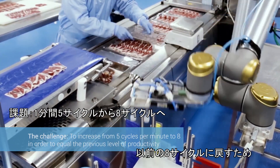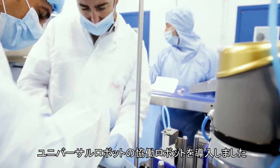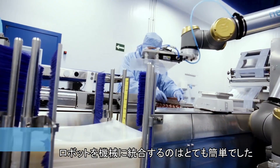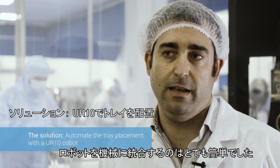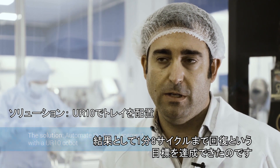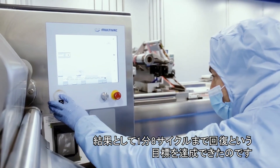This led us to install a Universal Robots Cobot in order to recover the original rate of eight cycles per minute. It was very simple to integrate the robot with the machine, and as a result, we have achieved the goal we wanted: to recover the eight cycles per minute.